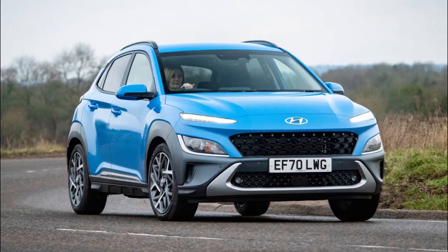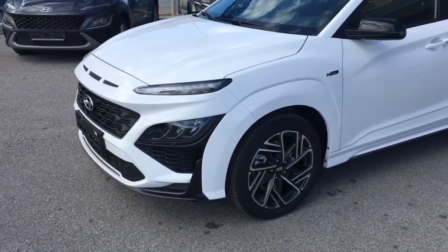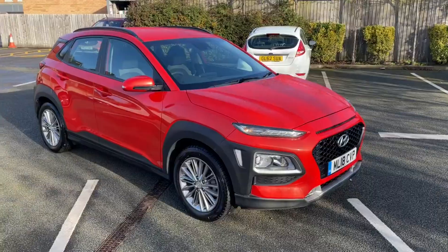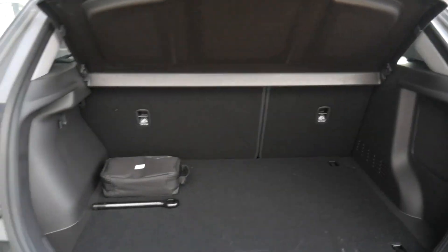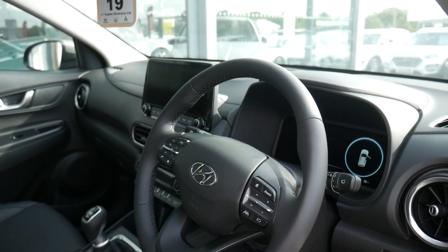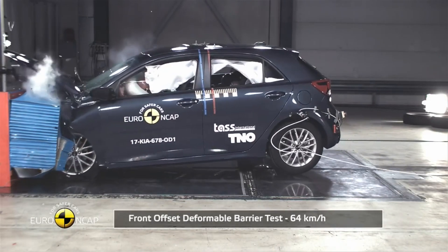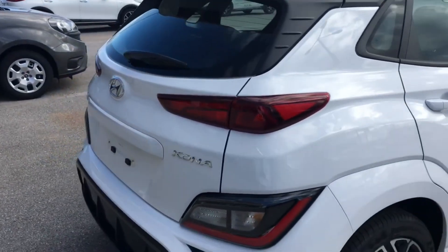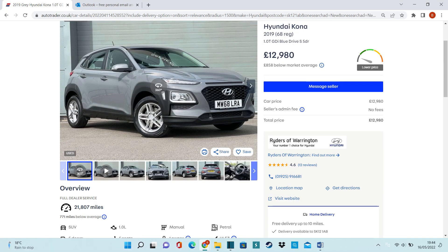Up next is the Hyundai Kona. I've done a video on this before but that was the electric version — go check that out on my channel. Today we're talking about the petrol version. They came out around 2018 with engines from 1 litre to 1.6. It's very practical and very reliable. The Hyundai Kona's strong reliability score of 95.7% helped it come first in 2021's Driver Power overall. Owners pointed out that the build quality was brilliant with no major faults to speak of. Prices are roughly £12,000 now.